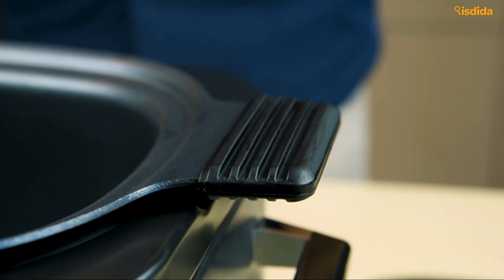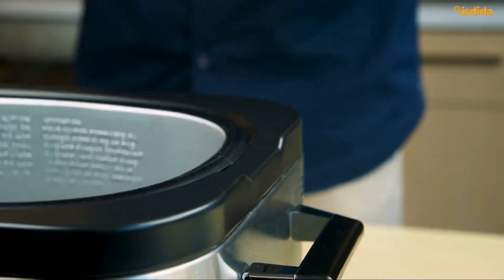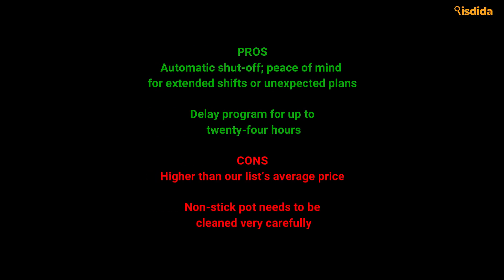High-end, multi-function — it's just what you've been waiting for. Pros: Automatic shut-off provides peace of mind for extended shifts or unexpected plans. Delay program for up to 24 hours. Cons: Higher than our list's average price. Non-stick pot needs to be cleaned very carefully.